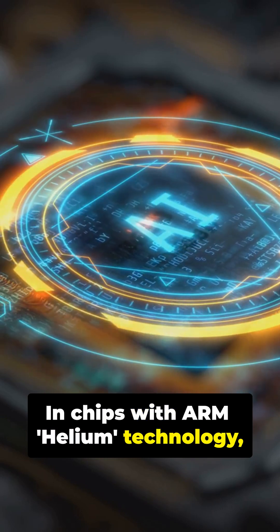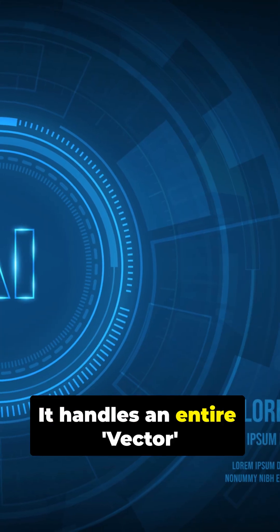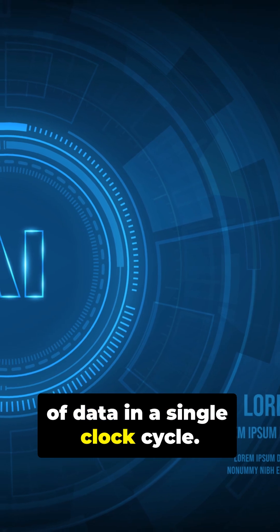In chips with ARM Helium technology, the CPU doesn't just add 1 plus 1. It handles an entire vector of data in a single clock cycle.